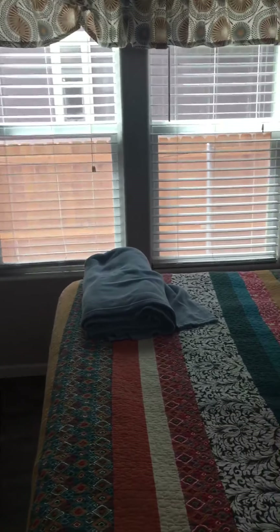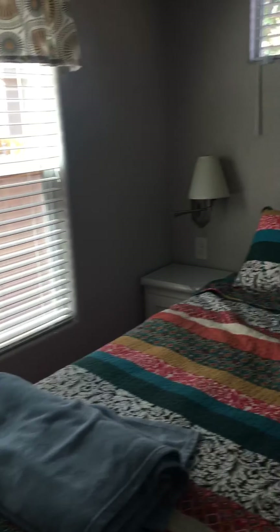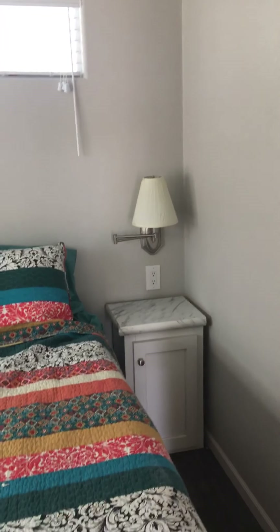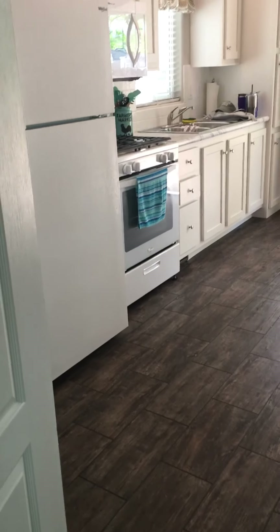You can also enter the bedroom through the bathroom. There's a king-size bed, lots of windows, storage, a closet, a TV, and more storage. The air conditioning works really well.